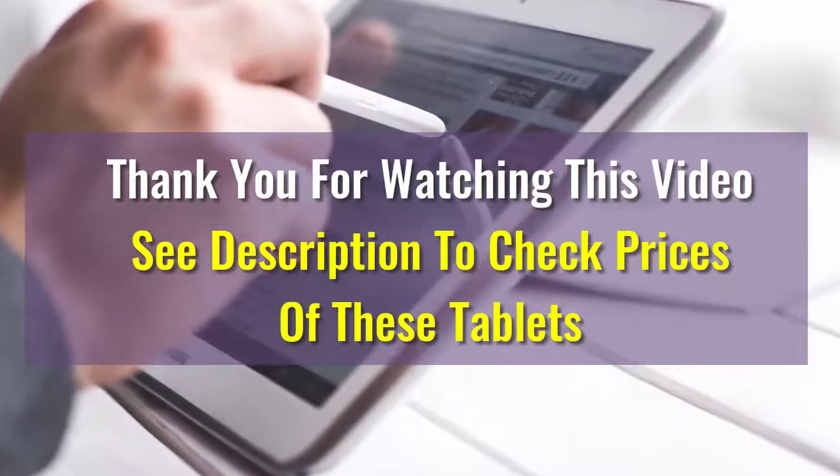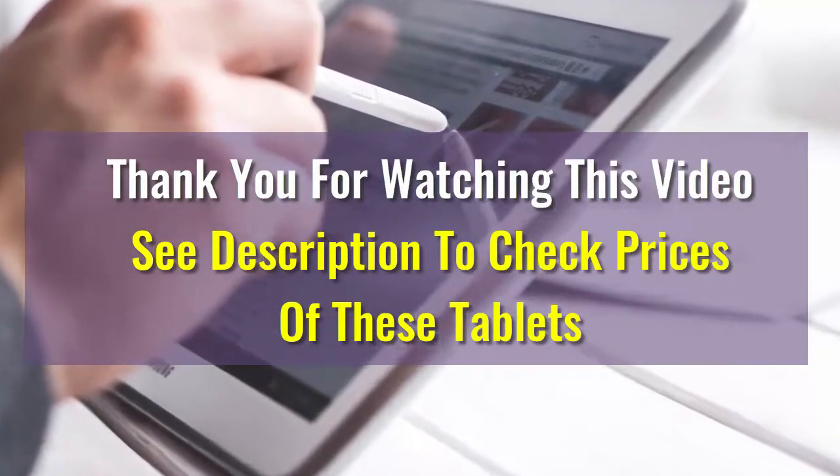We hope this video was helpful in choosing your best tablet. If you have any questions, please drop us a comment below — we will make sure to answer your question as soon as possible. Have a great one!